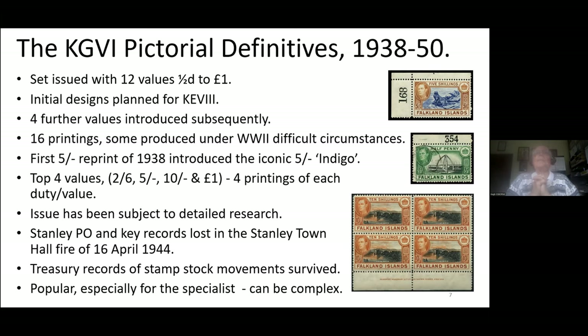There were also 16 printings, but some of these were produced under seriously difficult circumstances caused by damage to the printing premises by German bombing in London. The reprint of 1938 has the iconic five-shilling indigo, and we'll see that it has some slightly different sheet-numbering characteristics as we go through this presentation. The top four values were each printed four times. The issue has been subject to serious research, but there are areas we have not been able to investigate due to a loss of records by fire when the post office in 1944 was burnt down.